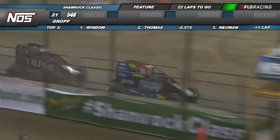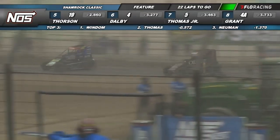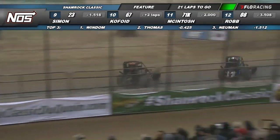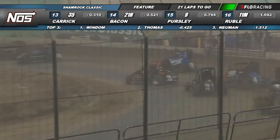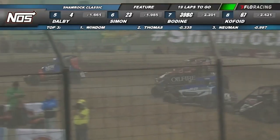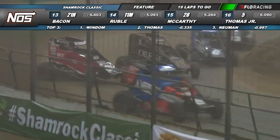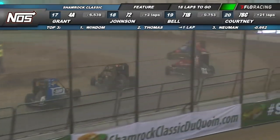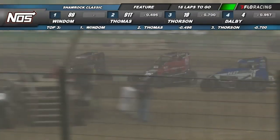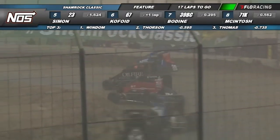Tanner Thorson getting a little sporty here with the 39 BC of Cole Bodine. Robert Dalby there in the four car working down low as well. A nice move by Tyler Thomas to get around Jake Newman for second. There's Thorson throwing the slider on Bodine, and Thorson will try it again down in turn one. It's Kevin Thomas Jr. locks it up in turn one and the caution comes out yet again. Looks like Robert Dalby is going to be a factor here real soon. The 91T — that's Tyler Thomas — slid high, and Tanner Thorson taking a shot to the inside of him. The four of Robert Dalby and Thorson takes over second from Tyler Thomas. Dalby up into the mix and Kyle Simon as well.